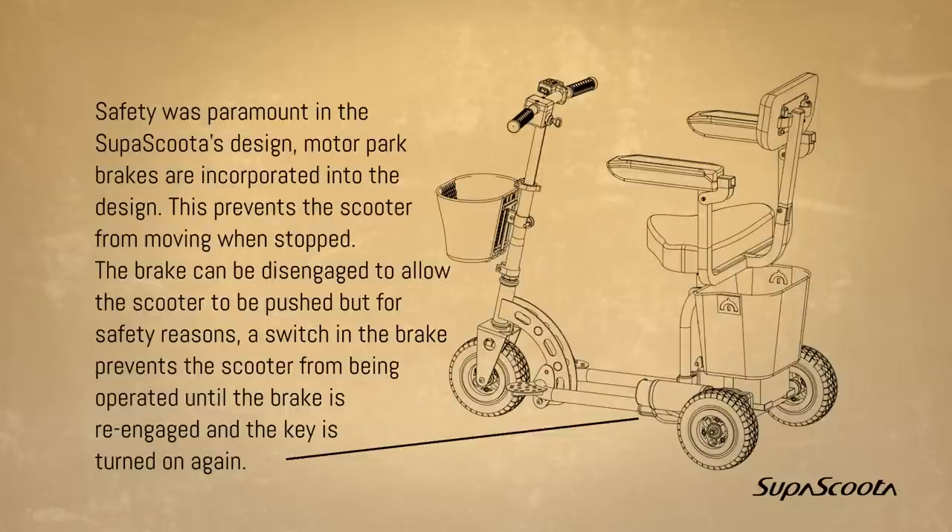Magnetic safety park brake. Safety was paramount in the SuperScooter's design. Motor park brakes are incorporated into the design, which prevents the scooter from moving when stopped. The brake can be disengaged to allow the scooter to be pushed, but for safety reasons, a switch in the brake prevents the scooter from being operated until the brake is re-engaged and the key is turned on again.